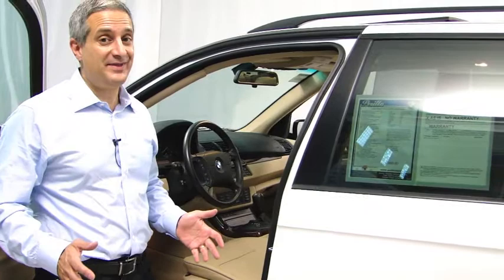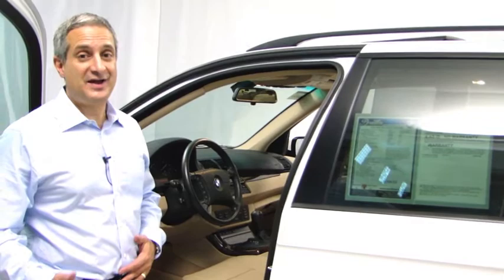2006 is the last year this model was made in the X5. These were very reliable, tough, durable cars — you can use them every day in all kinds of weather conditions.